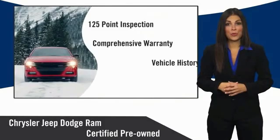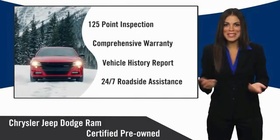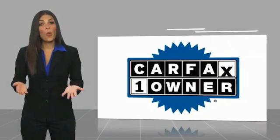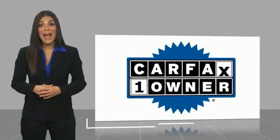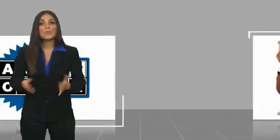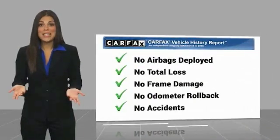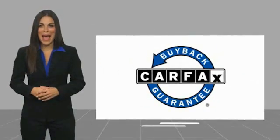Chrysler Group certified pre-owned vehicles — the smart choice. Factory backed to go the distance. This is a one-owner vehicle with a Carfax vehicle history report. Be sure to find a complimentary copy of this report online or contact the dealership. This vehicle qualifies for the Carfax buyback guarantee.